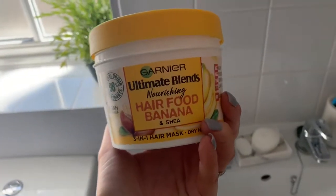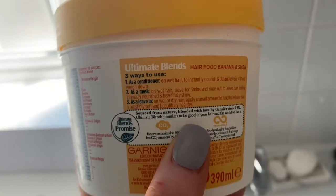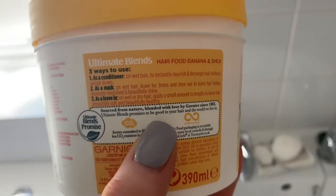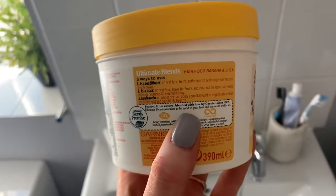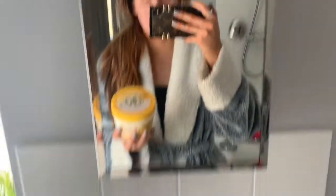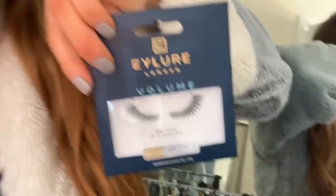This is the Garnier Ultimate Blends Hair Food in banana — oh my god it smells insane. You can leave it in as a hair mask or put it in dry hair. I washed my hair, popped this in, left it for about 20 minutes, rinsed it out and it was so soft and smelled amazing. I got it from Sainsbury's for six pounds — highly recommend! I also cleaned all my makeup brushes yesterday, and I got these nice cat-eye winged effect lashes from Sainsbury's.